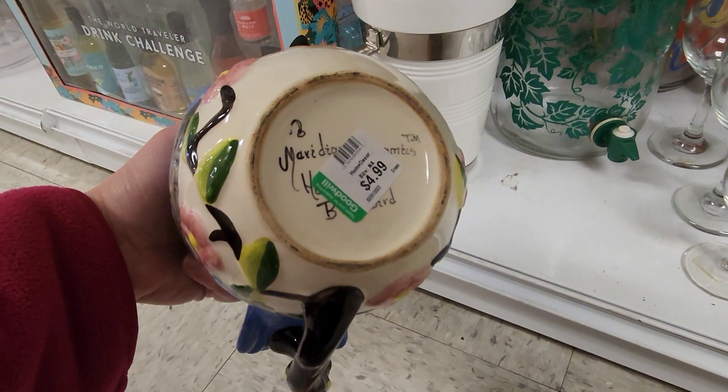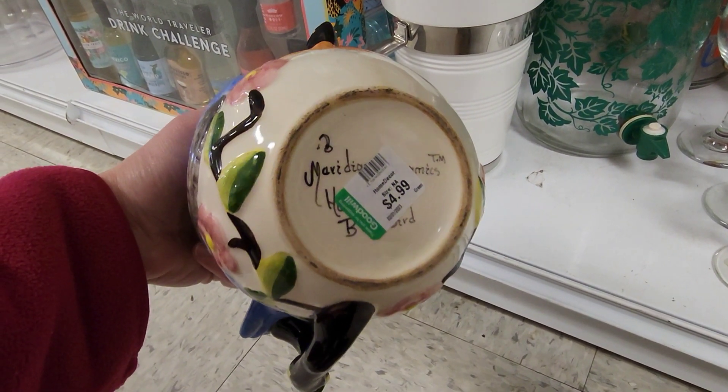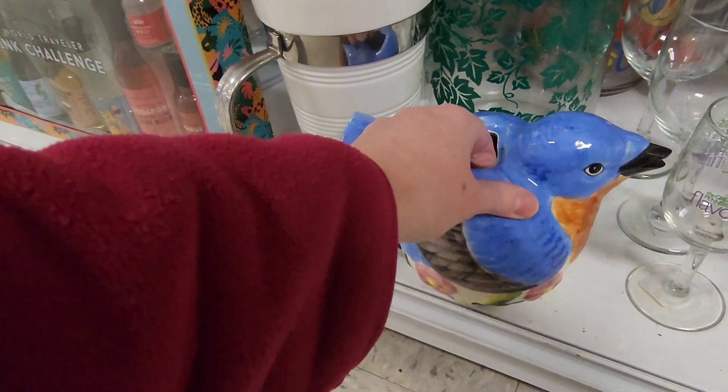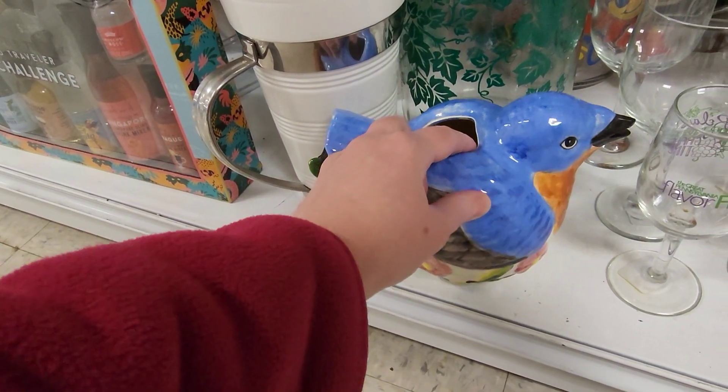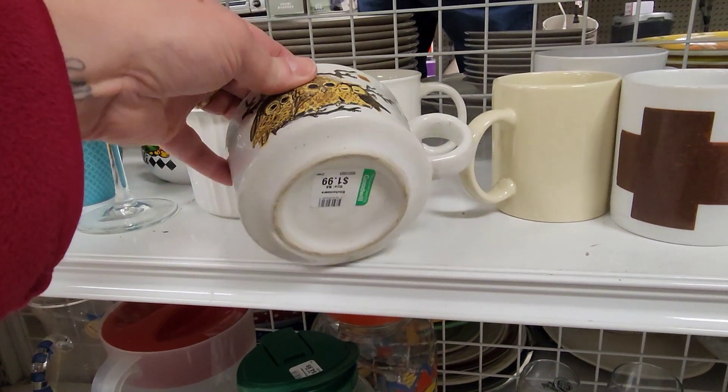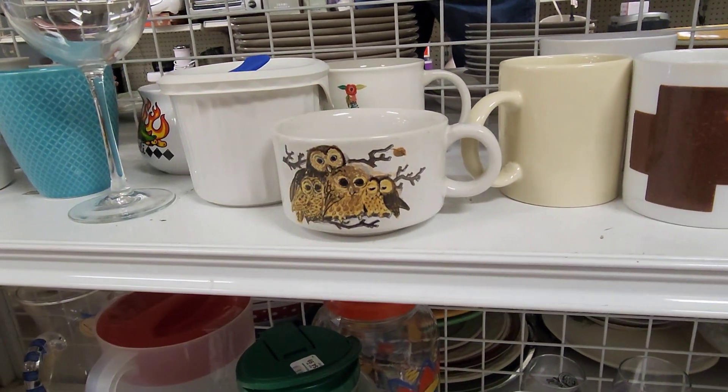This I would have picked up if it had the lid, but unfortunately it is missing the lid and you can tell that the lid goes there. It would look cute with a plant coming out of it, but I think it would look super cute as a teapot. So unfortunately that had to stay. I wish there were more of these soup mugs with a cute little owl family on it.